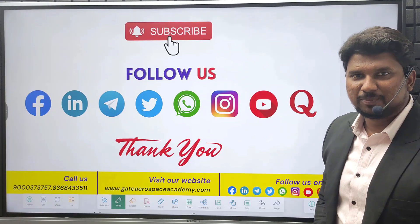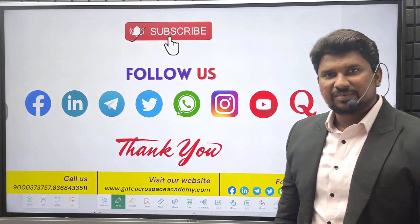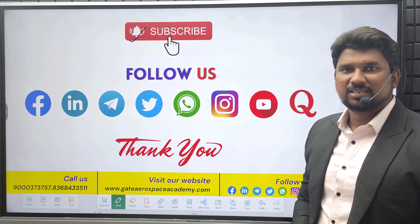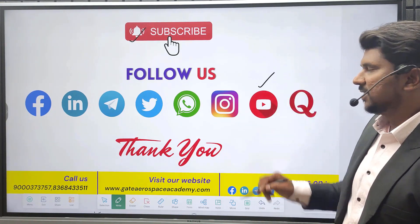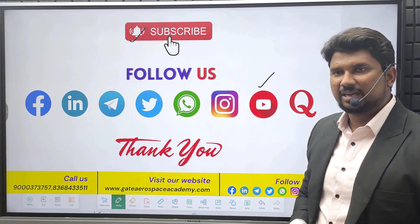Be sure to subscribe to our YouTube channel and click on the bell icon if you want to learn more about Gate Aerospace and receive regular updates about aerospace and aeronautical engineering, such as lectures, job notifications, internships, job openings, and many more. By subscribing to our YouTube channel, you will be notified whenever we upload a new video, and it helps us to reach you quickly.